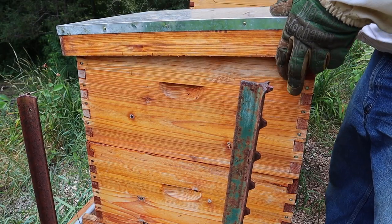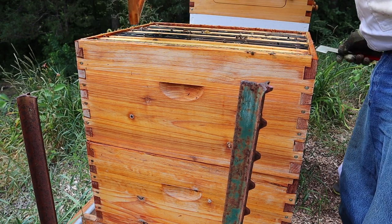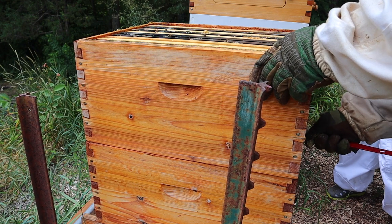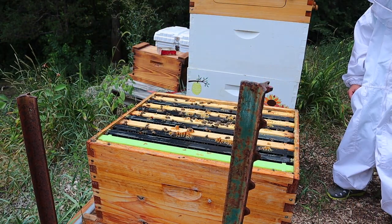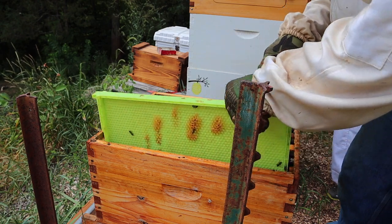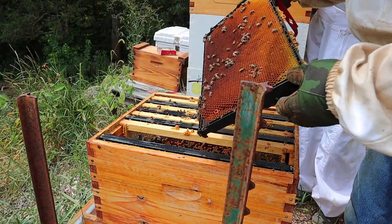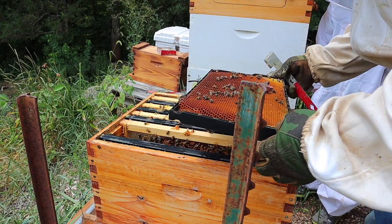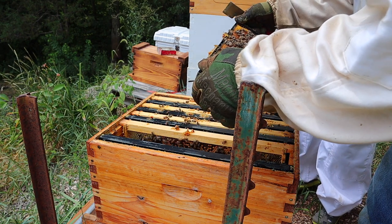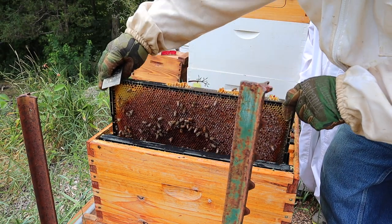We're going to go and check on that hive that made a new queen — the Hoover hive. Oh boy, this thing is heavy. Alright Evan, we've got to find the new queen. We've got eggs. Look at all that nectar. This one has brood — some more larvae and eggs. Now we just have to find her.